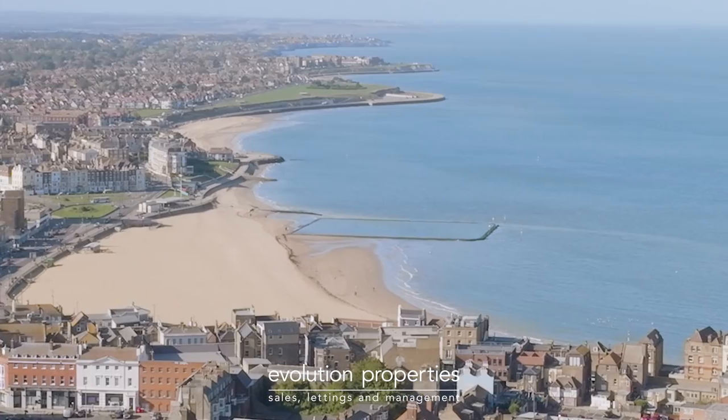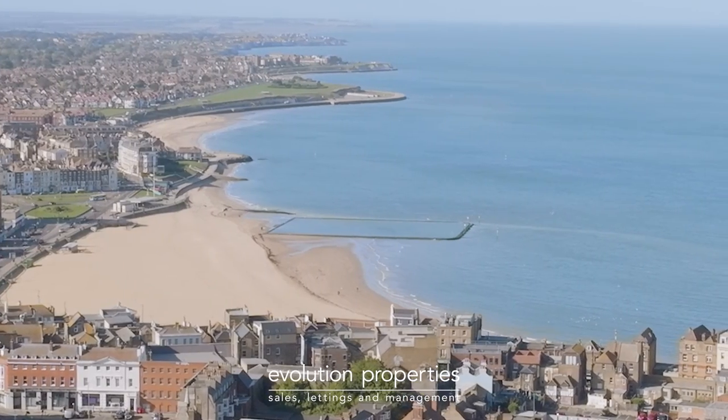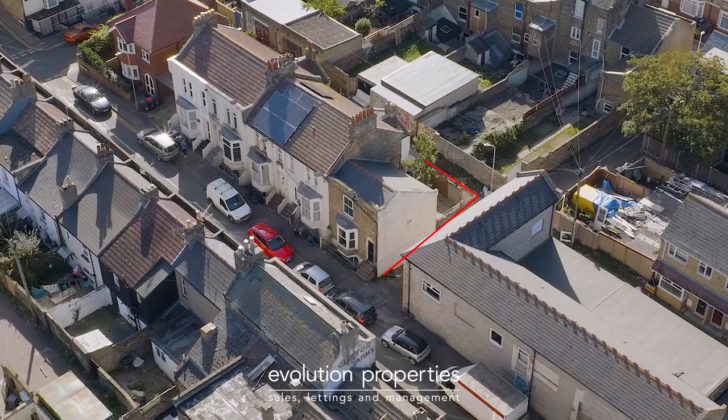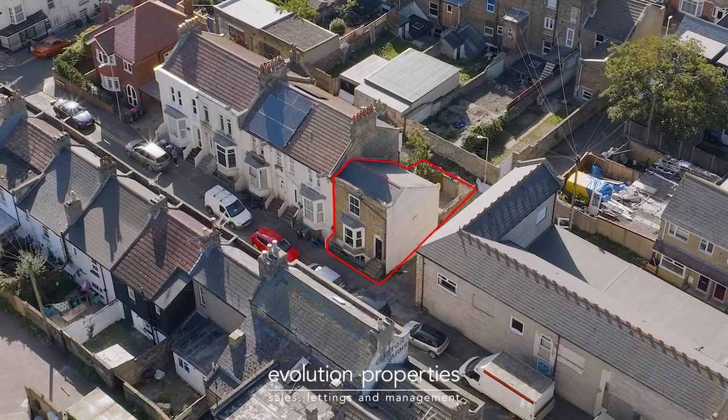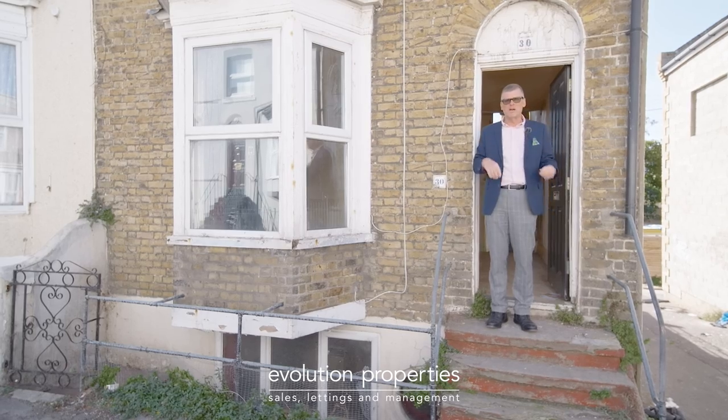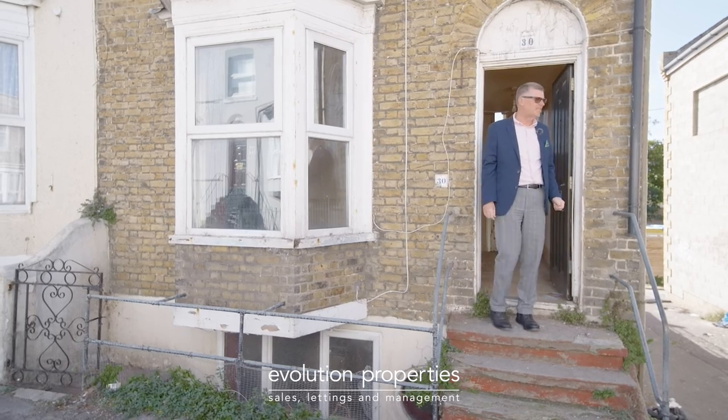Welcome to Margate on a beautiful blue sky sunny day. This two bedroom end of terrace house needs total modernisation. Everything in this home needs doing to it, but what a fantastic house and investment it's going to be at the end of the day once all the works are done. Come inside and see for yourself.